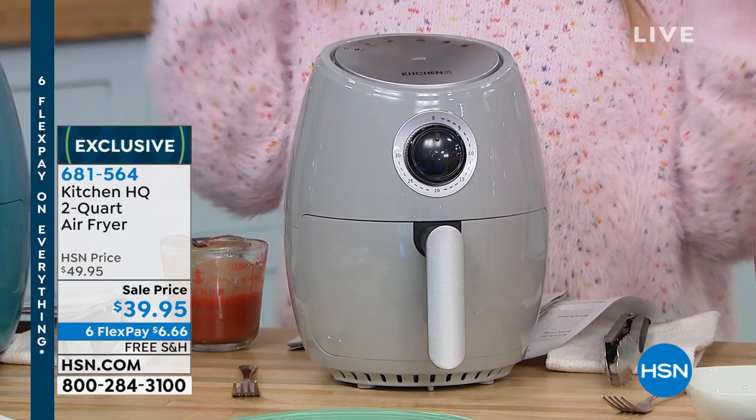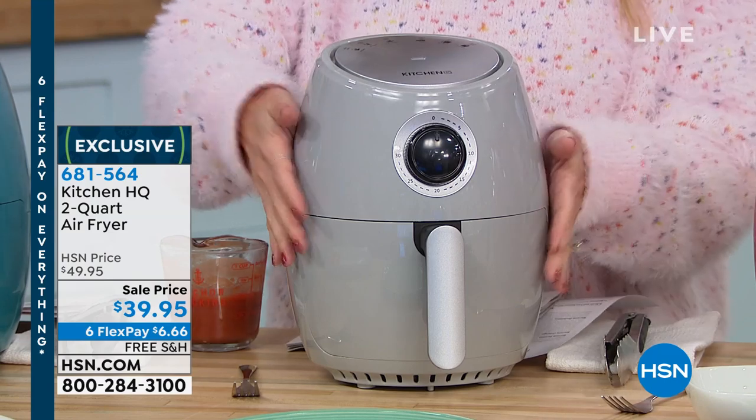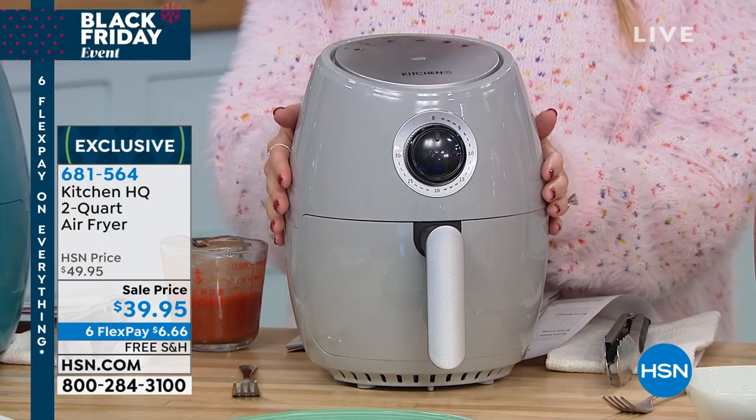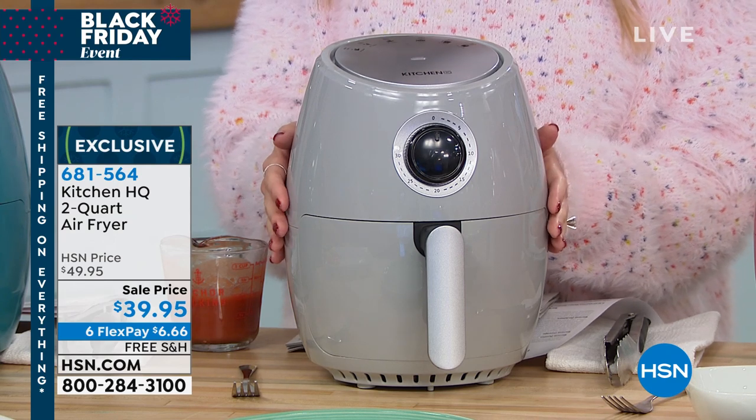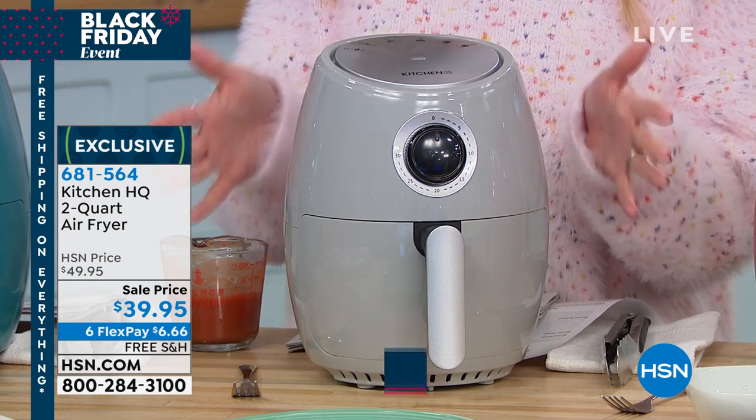It does everything that you like about the big powerhouse air fryers, now in a compact version and the lowest price air fryer you will find here at HSN at an under $40 price tag. We are doing our biggest and best offers of the year, part of our big Black Friday event.